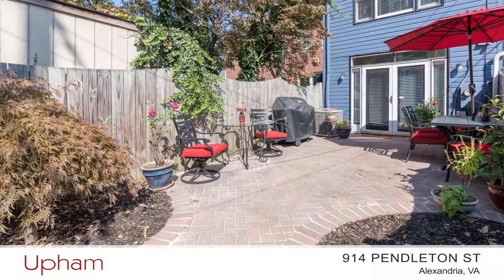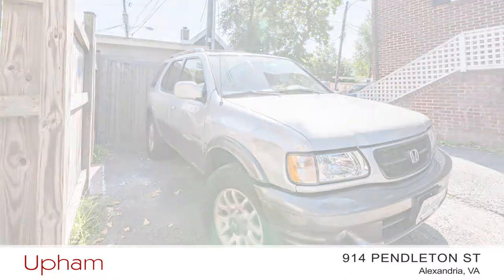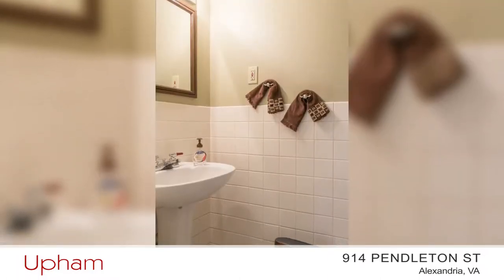Great for entertaining, dining alfresco, or just relaxing. Plus, you have off-street parking. Back inside, there's also a laundry area and a half bath on this level.